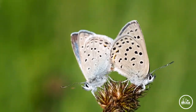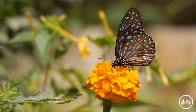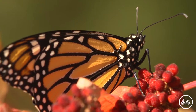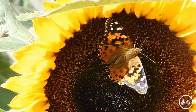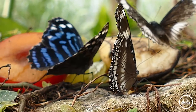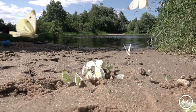Butterflies play a special role in flower pollination. They do not eat hard food and they basically eat soft and liquid food. Their main food is flower honey. In the Amazon jungle, they drain turtle eye fluid to replenish sodium deficiency in their bodies.